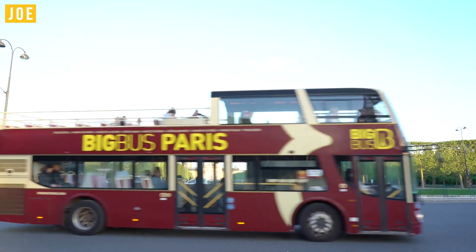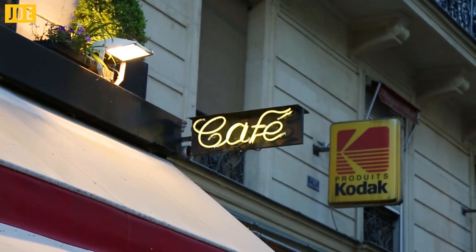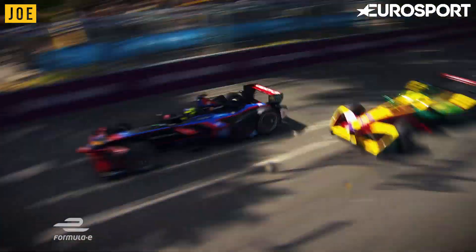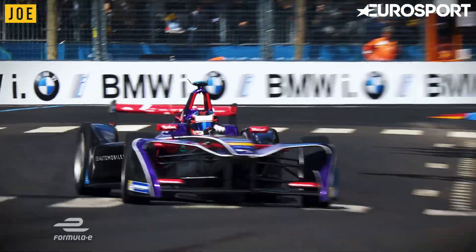This race is one of the most central circuits Formula E has to offer, so you get to see this fantastic city from a unique point of view. Last year, due to its tight corners and narrow straights, the Parisian Formula E was up there with one of the most dramatic of the season.